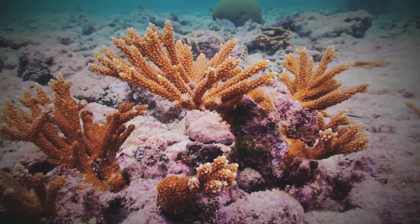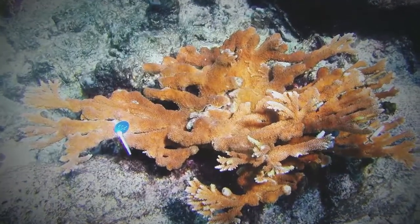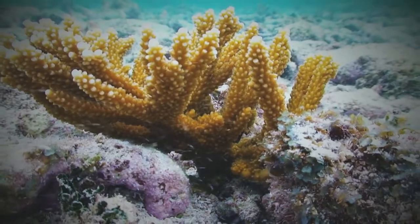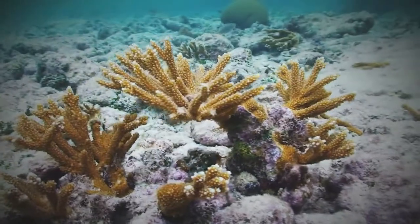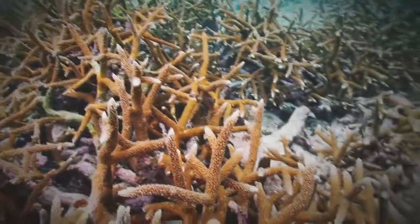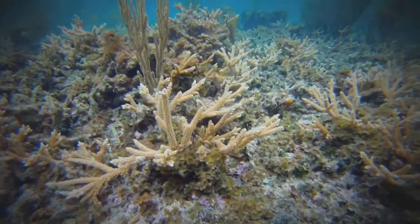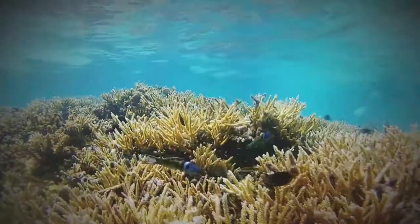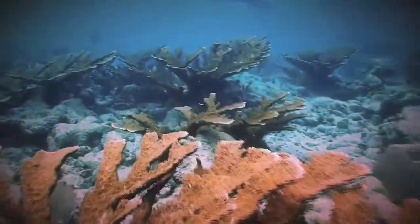We have some that look very much like Staghorn and then others that look like Elkhorn. Most of the ones I've seen throughout all my study sites in the Caribbean have more of a Staghorn look to them, but they're more tightly clumped than the branching Staghorn. Could these hybrids be better equipped at dealing with environmental stressors? Might they be filling a niche left behind by the decline of their parents?